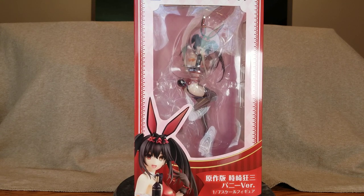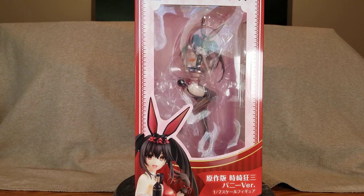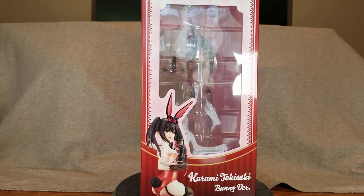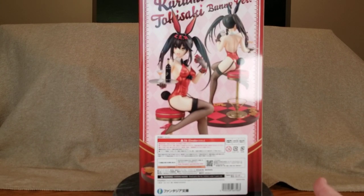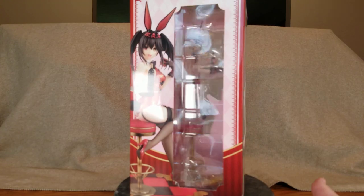This Kurumi released on March 29th of 2021, and brand new at AmiAmi I paid 14,320 yen or $134.97. There is the front of her box, the side of the box — the font and everything reminds me of a 1950s or 40s style, like poodle skirts and that time period. And there's the back of the box and the other side.